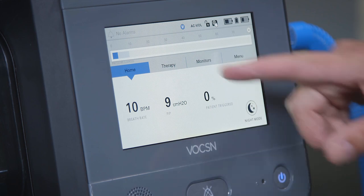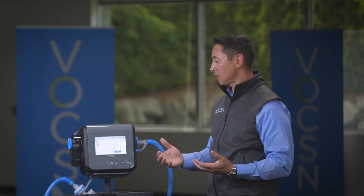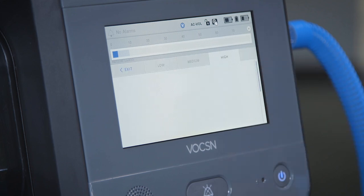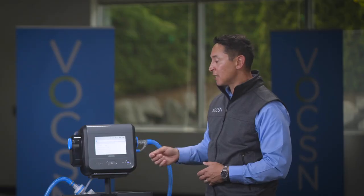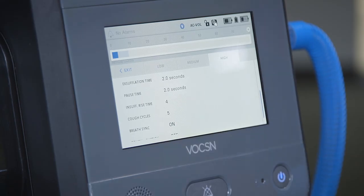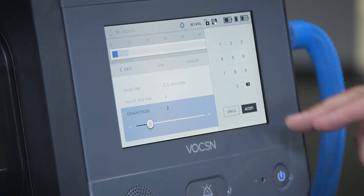From the home screen, press the therapy tab and then select C for cough. Cough therapy has three fully customizable presets which you can name however you wish. To make changes, press the settings icon. Scrolling through, you'll find all traditional cough therapy settings: insufflation pressure, exsufflation pressure, insufflation time, and exsufflation time. For example, to change cough cycles, simply highlight, select edit, and type in the new value. Breath sync allows the patient to comfortably trigger a cough at a natural point in the breath cycle. The cough plus suction feature automatically activates suction with cough therapy and keeps it running for an additional two minutes after therapy is over.